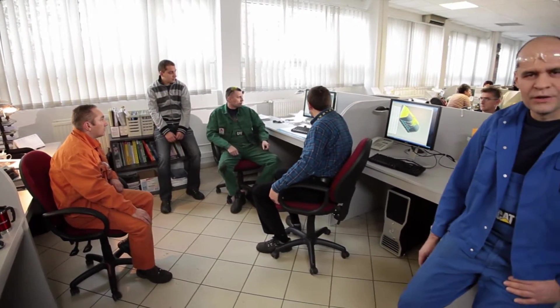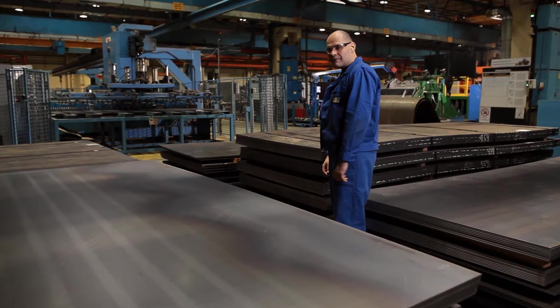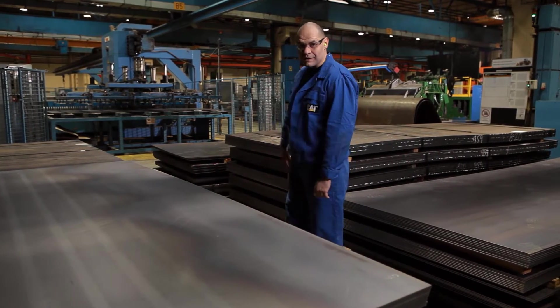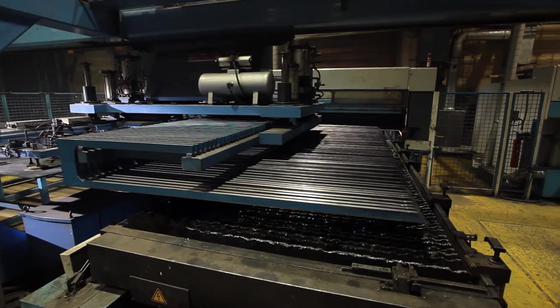The engineering planning is done with a state-of-the-art piece of software called ProEngineer. The physical work starts with the cutting. These machines can cut any kind of sheets, from 5mm to 90mm.